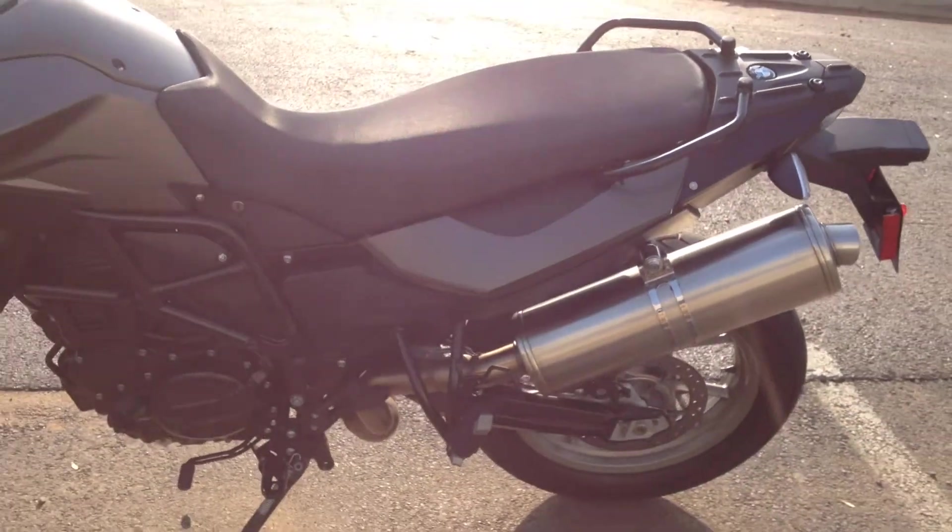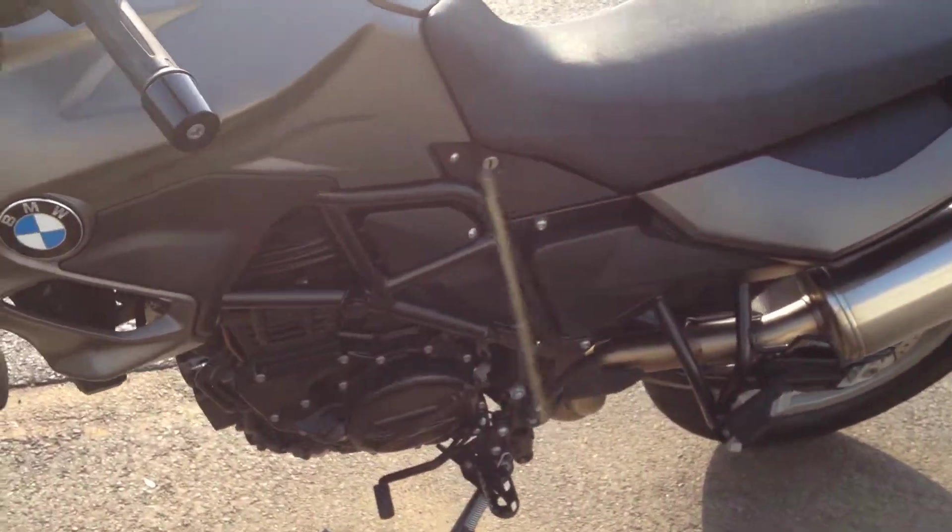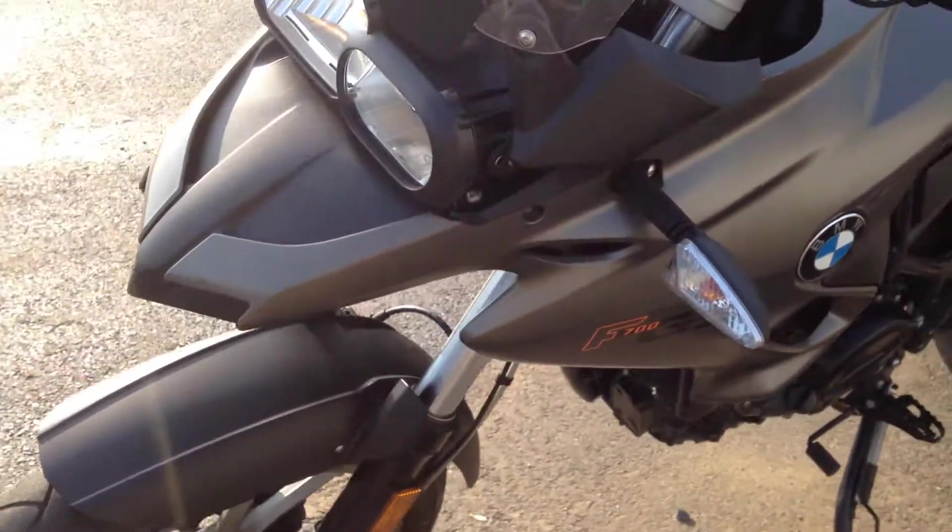The nice thing about this bike is it has a fueler in the rear, which is the sub tank underneath our seat. It gives us the capability of a lower center of gravity fueling.